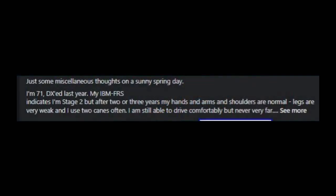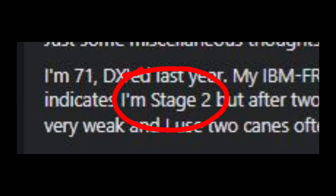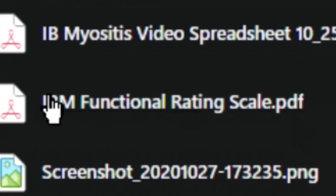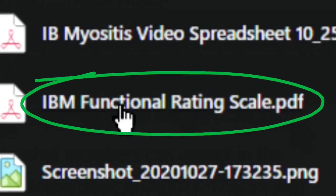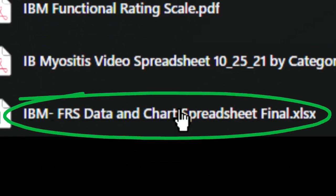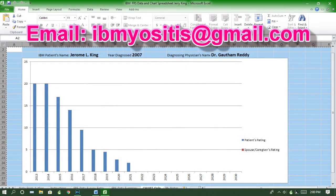But for now, if you or fellow IBMers hear or read a fellow IBMer say they're in stage 1, stage 2, or stage 3, you can better approximate at what point of their IBM journey he or she is at as a result of their functional rating scale survey results. The FRS can be found in the file section of all popular Facebook group pages, along with an Excel spreadsheet to help track your FRS survey score year over year. If you cannot access the Excel spreadsheet on one of the Facebook groups, email me at ibmyositis at gmail dot com for a copy.